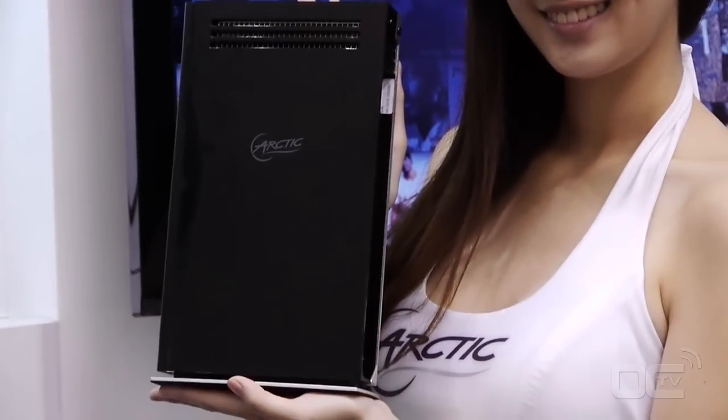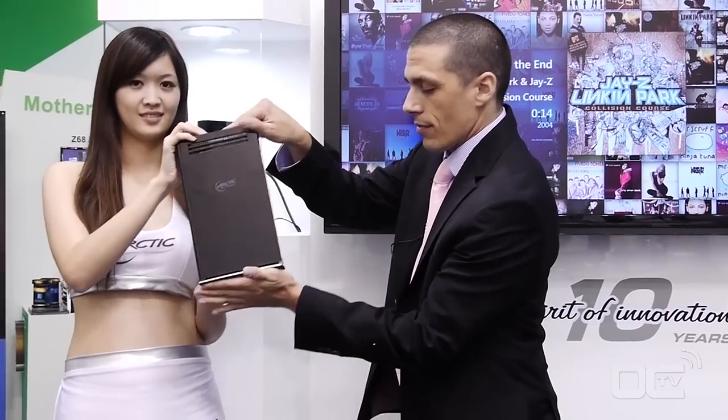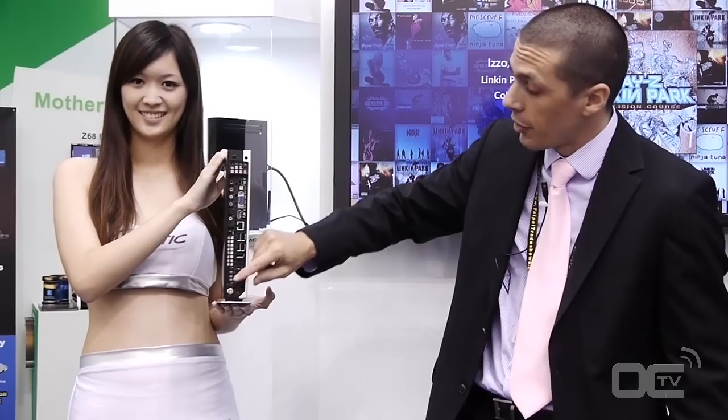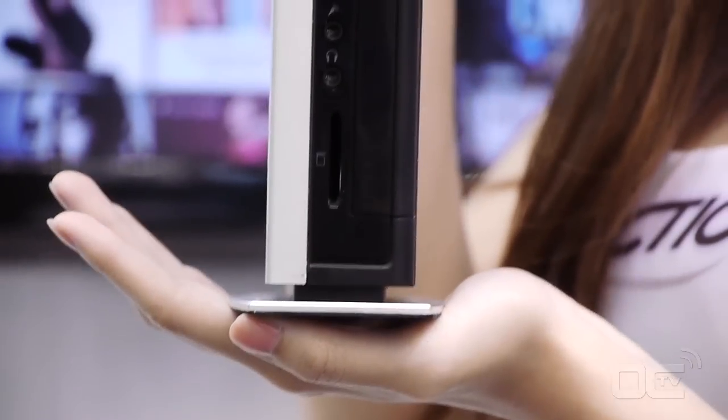They are coming in different versions. You will have with DVD player, with Blu-ray player, with regular hard drive or with SSD. You can do built-in TV tuner. You have USB 2 at the back, 5.1 system. In the front, USB 3.